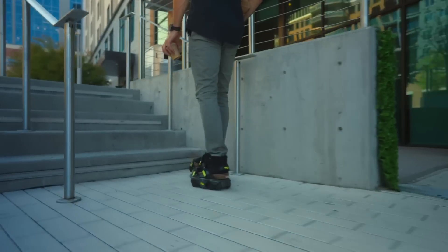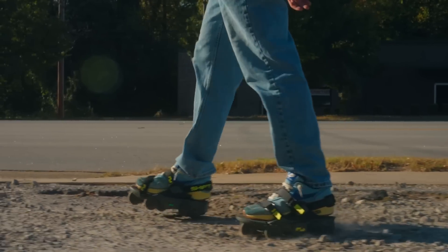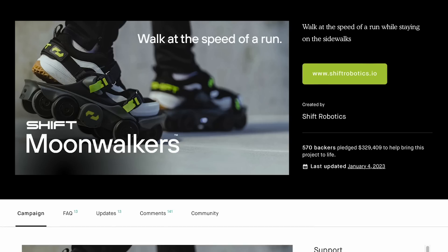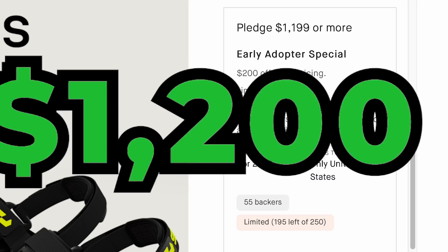They also allow you to go upstairs and can turn off by simply lifting your heel to deactivate them. For rough terrain, the Moonwalkers are even able to ride through cracks and rocky terrain. For charging, they use a regular USB-C charger. Now for the price, these just launched on Kickstarter, and if you pre-order one now, it's going to cost you a whopping $1,200.